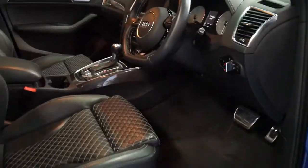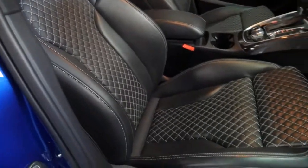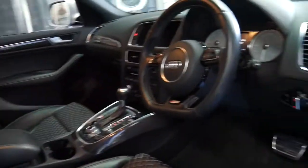This car has quite a few extras. The performance pack gets you this lovely stitching in the seats and carbon fibre interior.